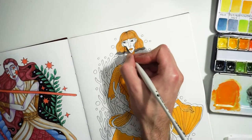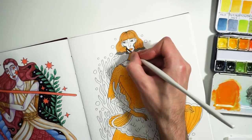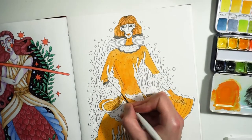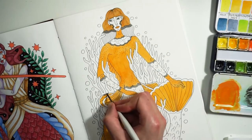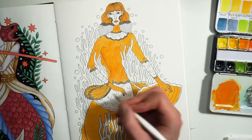So I drew this clownfish mermaid surrounded by sea anemones. This was really fun to draw and paint and I think it is my favorite so far. I love everything about this illustration — the composition and the color scheme as well.